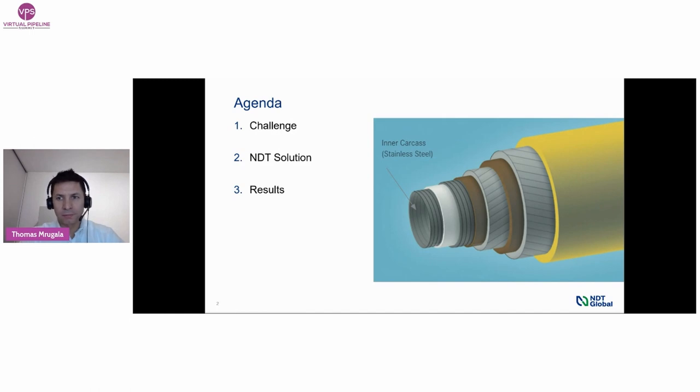I will start with the first two items of the agenda covering challenges and our solution, and Thomas Meinzer will share results of flexible riser inspections performed by our company. Let us introduce the topic of flexible risers from a general perspective. A great amount of production is going through flexible pipelines and risers. They are typically specified for a lifetime of around 20 to 30 years depending on operation conditions, and need to be replaced usually based on operation time. Here you can see a typical multi-layer structure of the flexible pipe used in the offshore industry, whereas the inner carcass was identified as one of the three critical components.